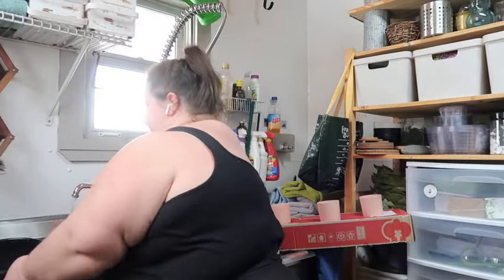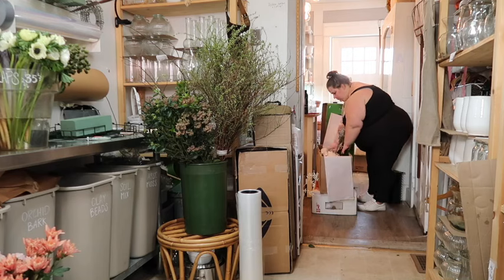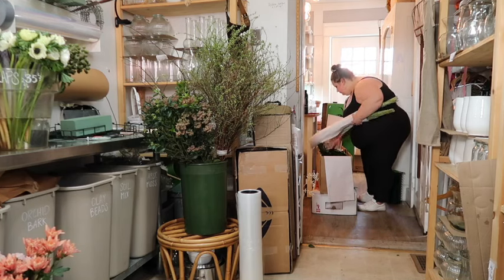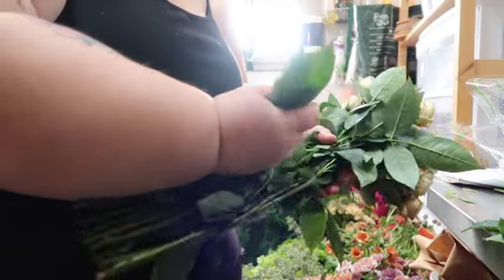I want to show you behind the scenes. When the flowers arrive, the first thing we have to do is get them out of boxes and into buckets. Being a floral designer is actually a lot of hard work — a lot of moving things around, hauling and lifting. A lot of people come in and say how fun it must be to work with flowers all day, and it is, but it is also a lot of hard work.